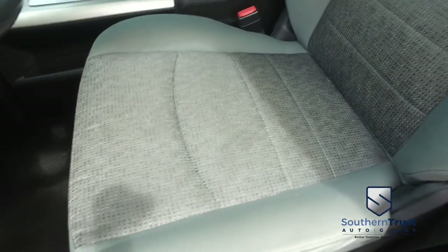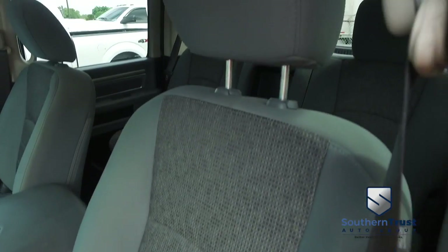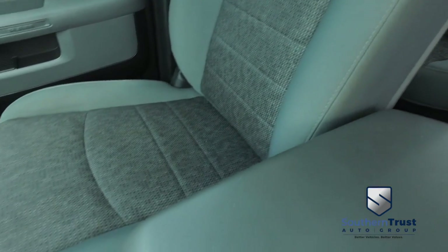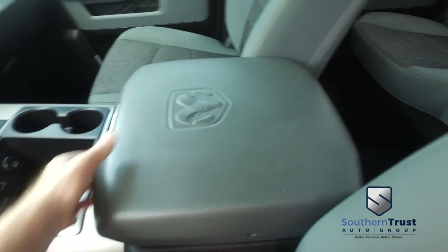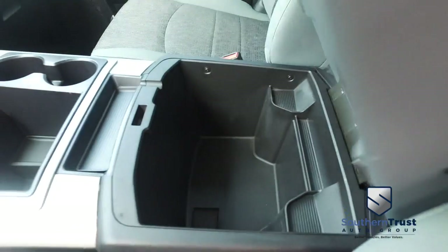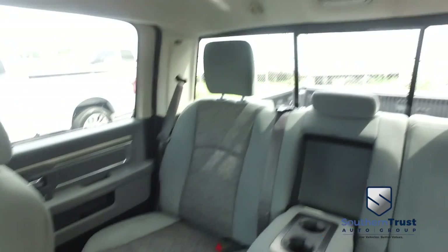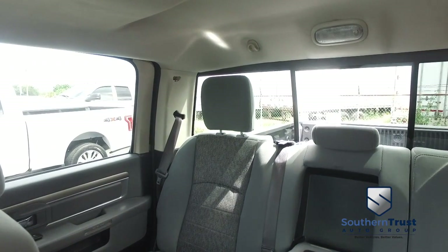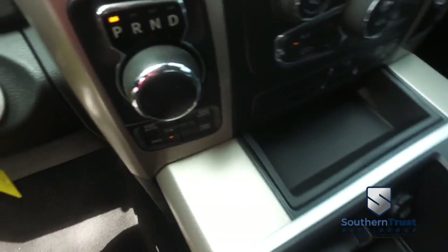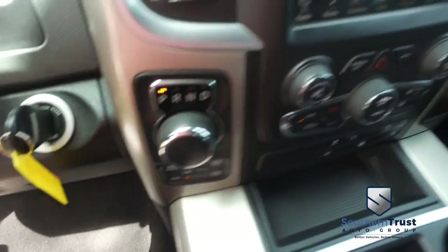Looks good, feels good, smells good also. Center console, USB, auxiliary port, SD card reader, elbow-rest storage underneath. Power sliding rear window to get fresh air in the back of your crew cab. You've got your rotary shifter, push-button four-wheel drive — some of my favorite features on this beautiful truck.